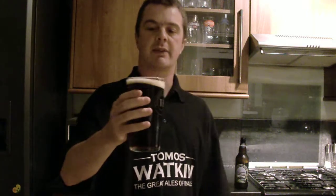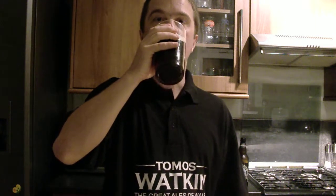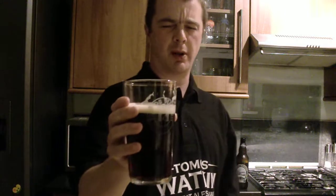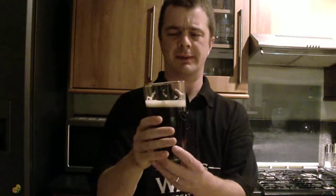Slight bit of caramel. Let's have a drink. Ah, this is superb. This is absolutely superb. I love my dark, stouty type drinks.